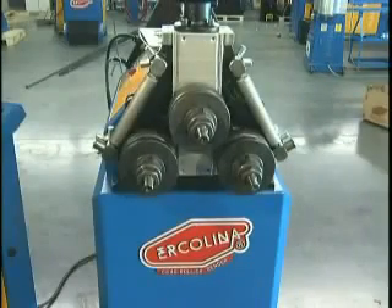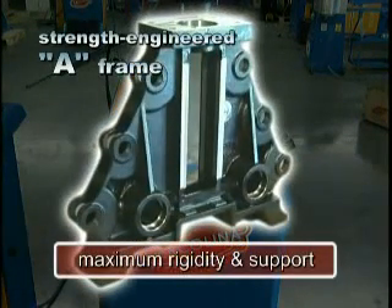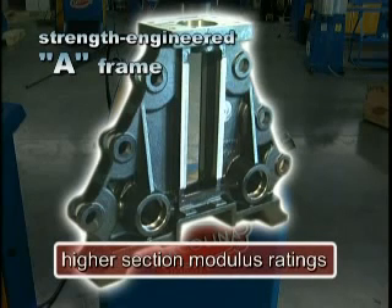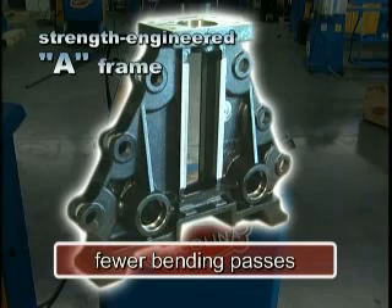Let's begin by reviewing the machine's core structure. Herculina strength-engineered A-frames deliver maximum rigidity and support to each tool shaft. This means higher section modulus ratings, greater repeatability, and fewer bending passes than competitive models.